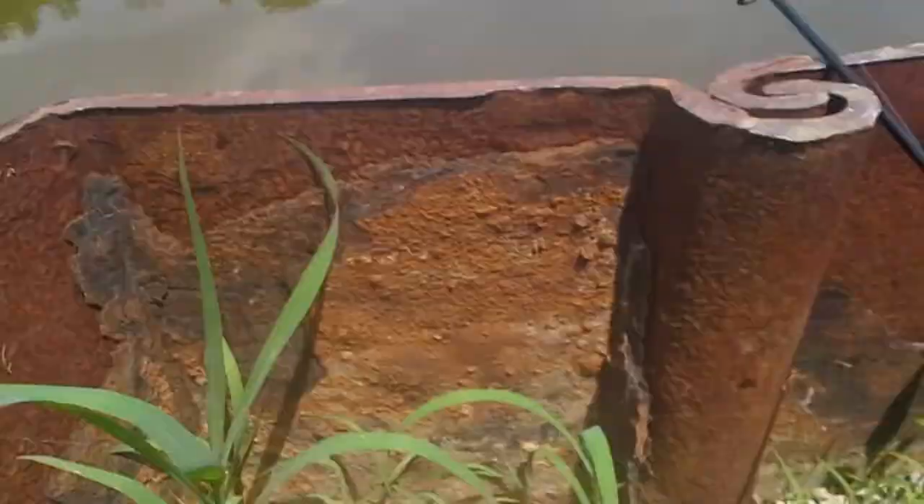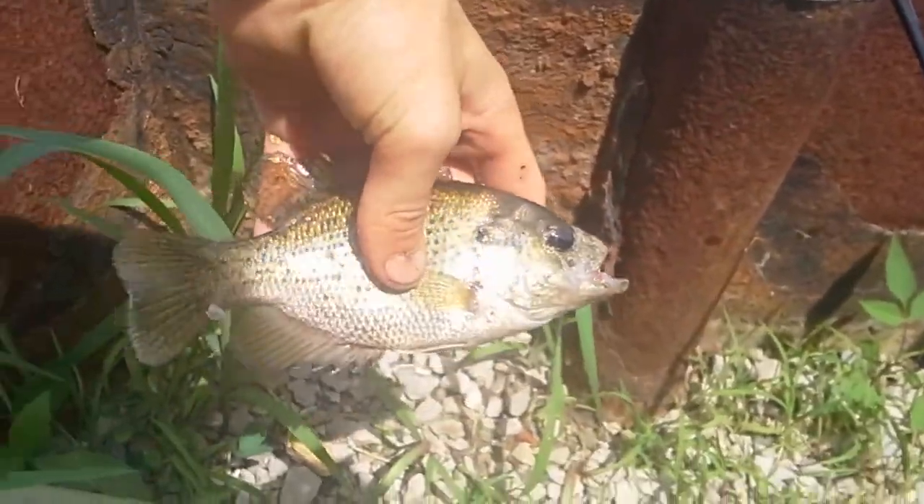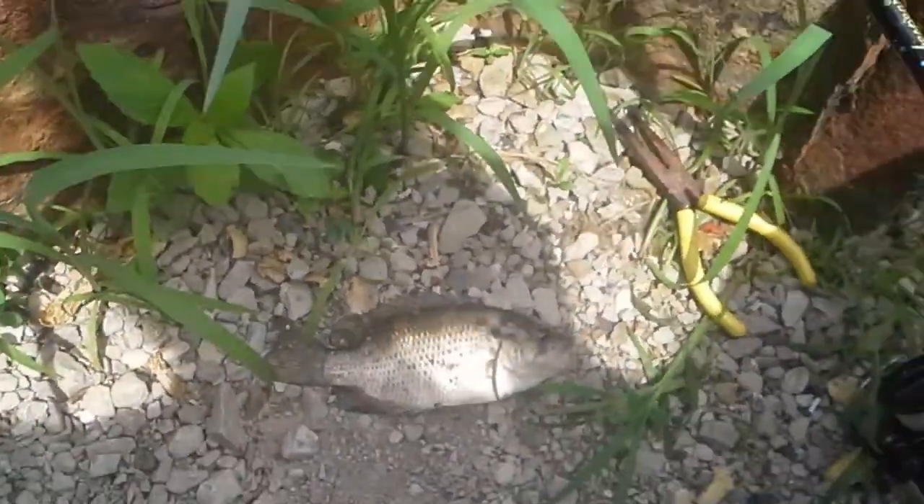We moved back to the spot by the bridge where we usually fish. First fish I catch here is a nice seven-inch rock bass. Get him back in the water — perfect. Okay guys, bottom fishing again at the same spot.